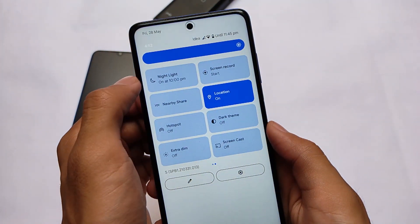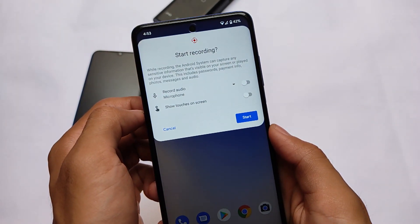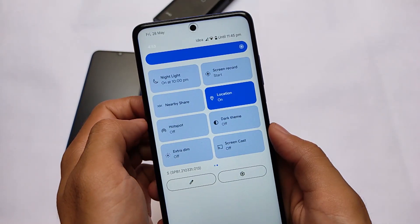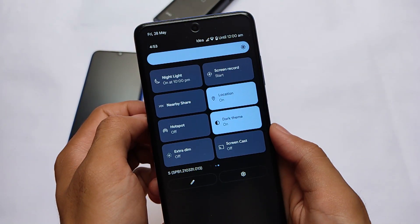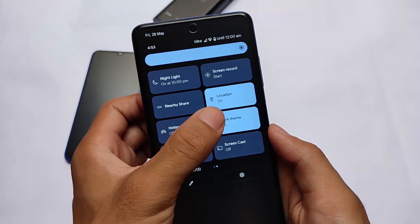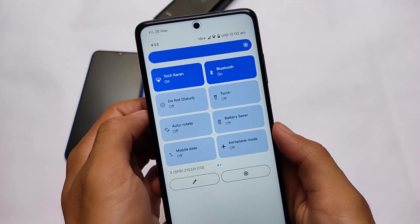I tried night sight and some other features — almost every normal, basic feature is working fine. If you want to use it as a daily driver and you're okay with the bugs that come with a beta build, you can definitely give it a try. Dark theme seems to be working quite well, so overall almost everything seems to be good and working so far.